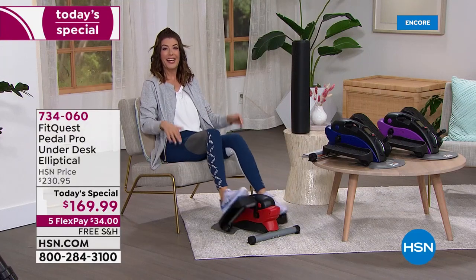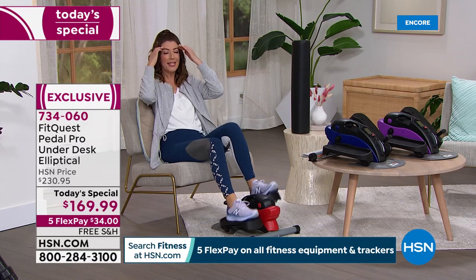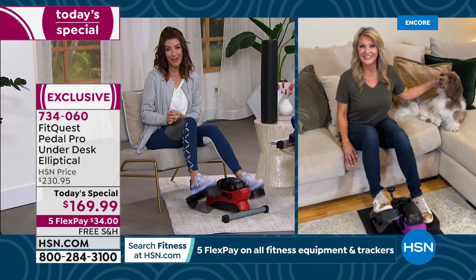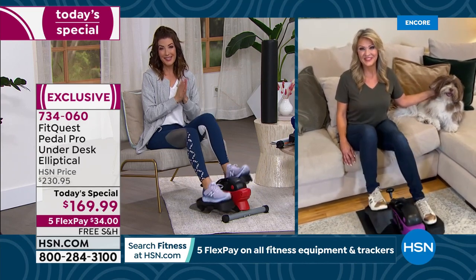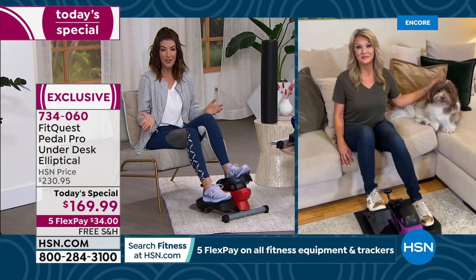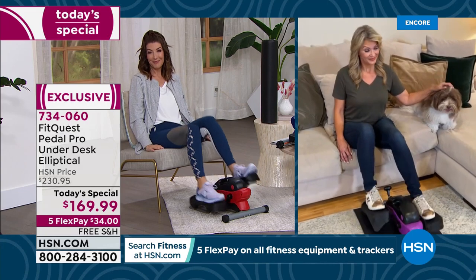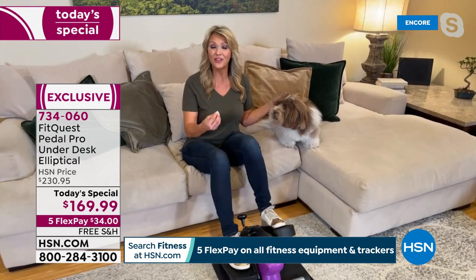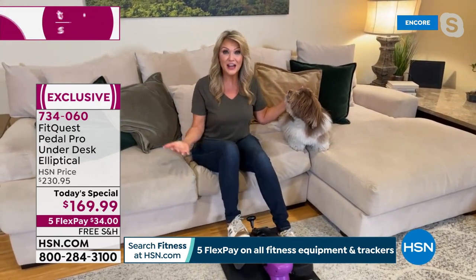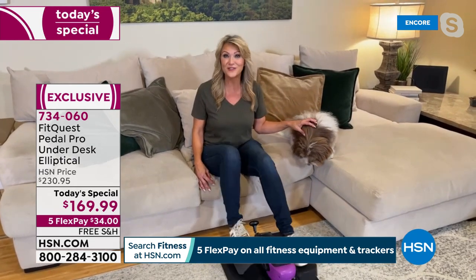We always give you our one-year warranty from FitQuest and our 30-day money-back guarantee at HSN. For any reason you don't love it, you can always return it. A lot of viewers said they just put this in front of the chair or couch and automatically put their feet on it every time they sat down — you're not thinking you have to cut time out of your day to work out. Purple, blue, or red, it's $34 right now on a flex payment. Over the last two years, nothing is more important than our health, and prevention is the best medicine. This is one simple way to take care of yourself.